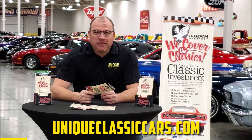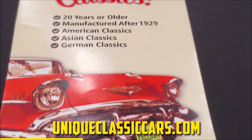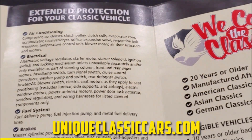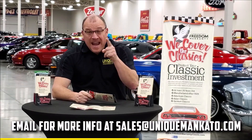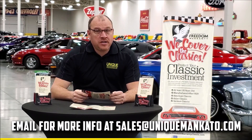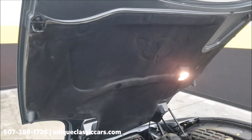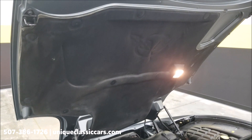Did you know this car qualifies for an extended warranty? It's just like the one you get at a new car dealership except it covers your classic car instead — covering all the major components like engine, transmission, and drivetrain — and you can get coverage up to 10 years. Repairs aren't cheap; these extended warranties are a no-brainer. Contact us for a quote on this car today.